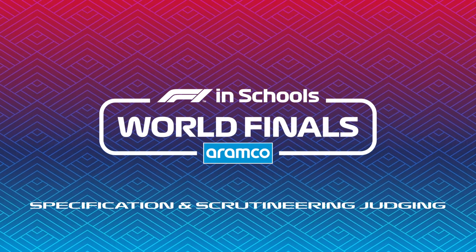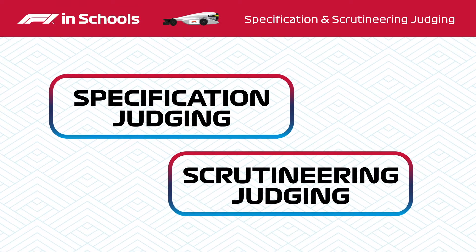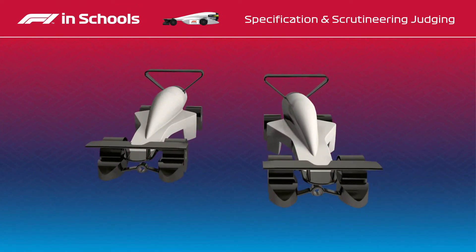F1 in Schools race cars are assessed in two different ways: specification judging and scrutineering judging. At the World Finals, teams must submit two identical race cars.